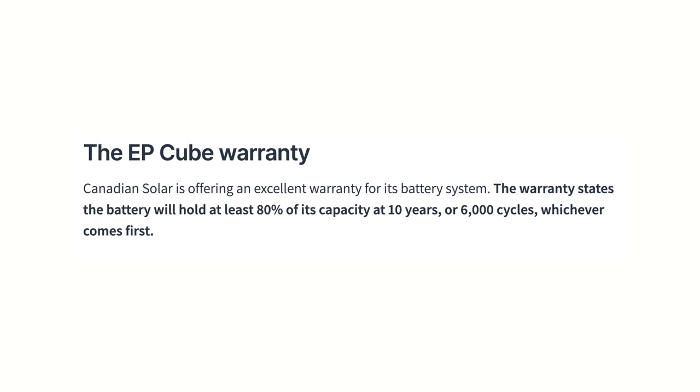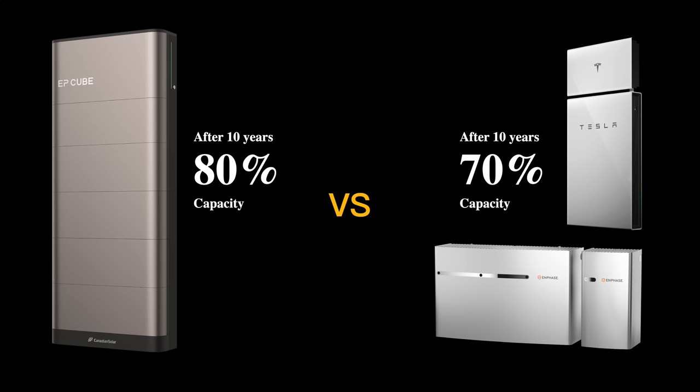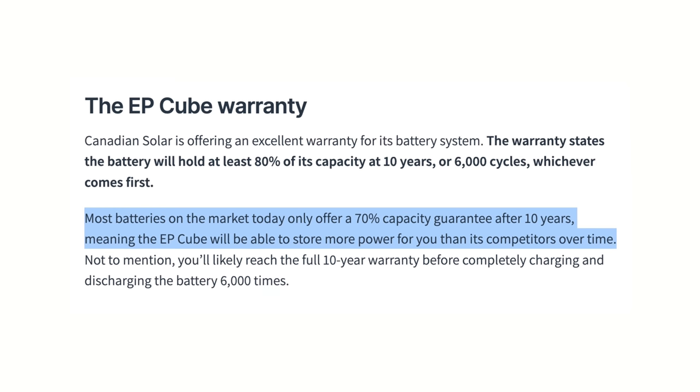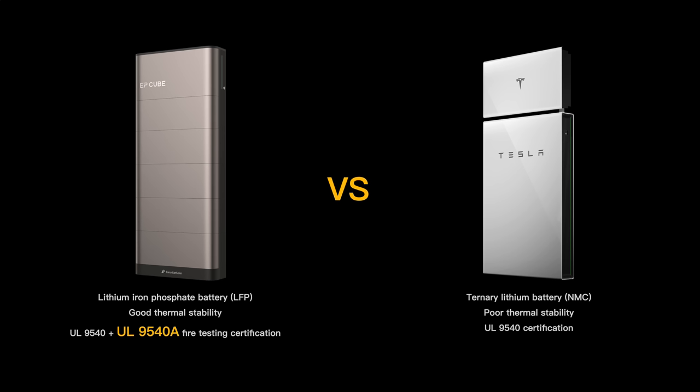To back that up, this system comes with a 10-year warranty — not the 1 or 2 years you see from some brands. It also has a 6000-cycle rating, which is mind-bogglingly high even compared to the Tesla Powerwall and the Enphase IQ battery, which decay to 70% capacity within 10 years. The EpCube retains 80% — about 10% higher. Compared to Tesla's 13kWh battery, the EpCube can save about 2,400kWh in electricity bills over 10 years. It passed UL9540A testing and uses lithium iron phosphate battery technology, which is the safest and most reliable with virtually no thermal runaway risk.